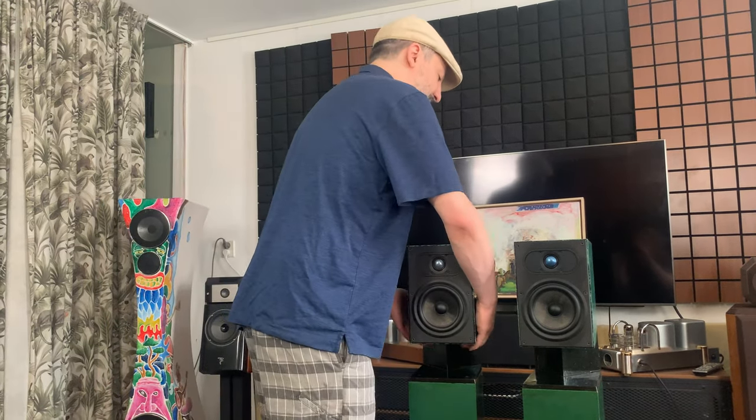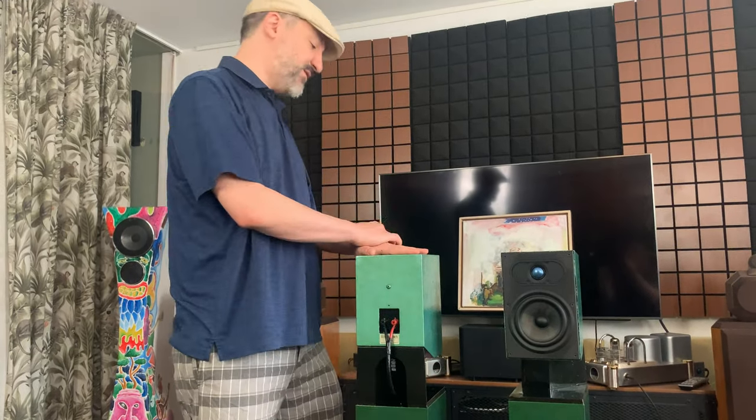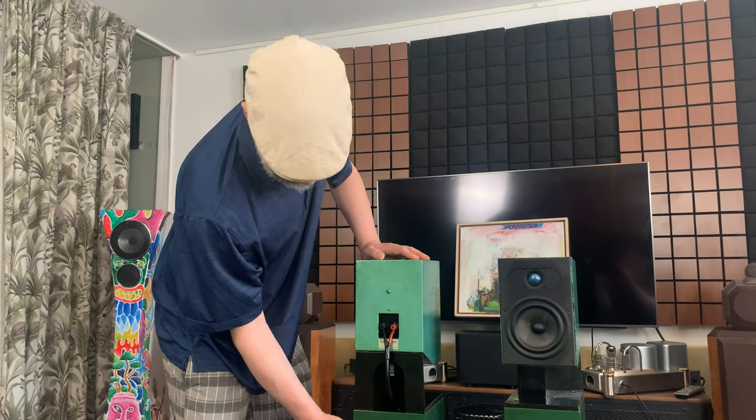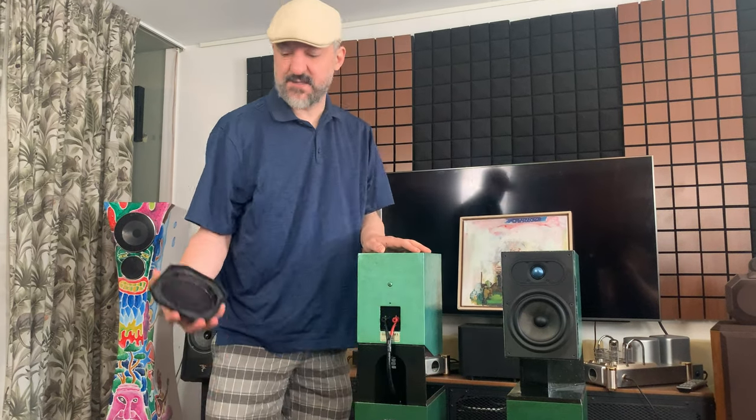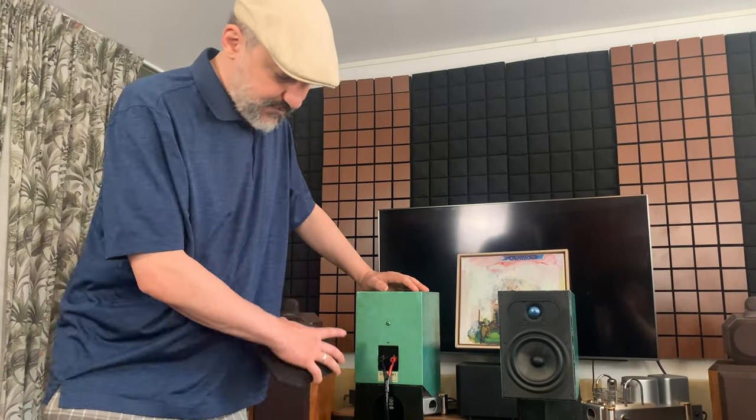Now I have these speakers. I don't have the grills — the back grills. These are dipole speakers and they have the tweets, the mids, and the fronts, and the woofer comes out back. They have these two back woofers. What this allows for is the sound to come out, bounce off the back wall and back towards the listening position, creating an image that appears larger than the speaker is.